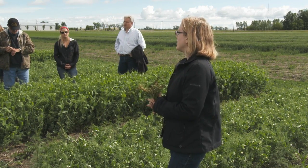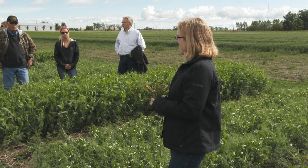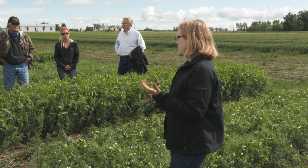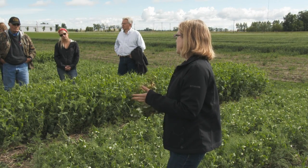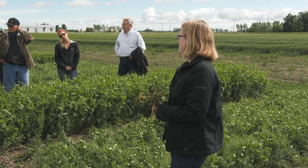For specific seed treatment products you'd have to look in the blue book — I don't want to recommend anything in particular. Right now we're testing all the ones that are registered for root rot of peas listed in the blue book.